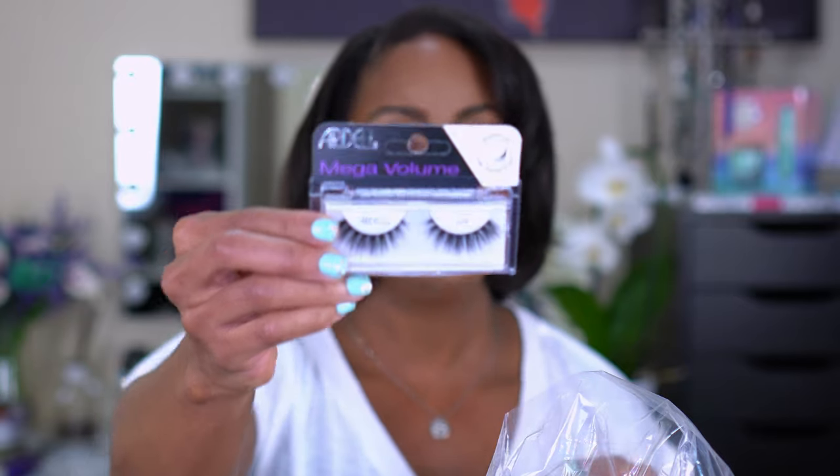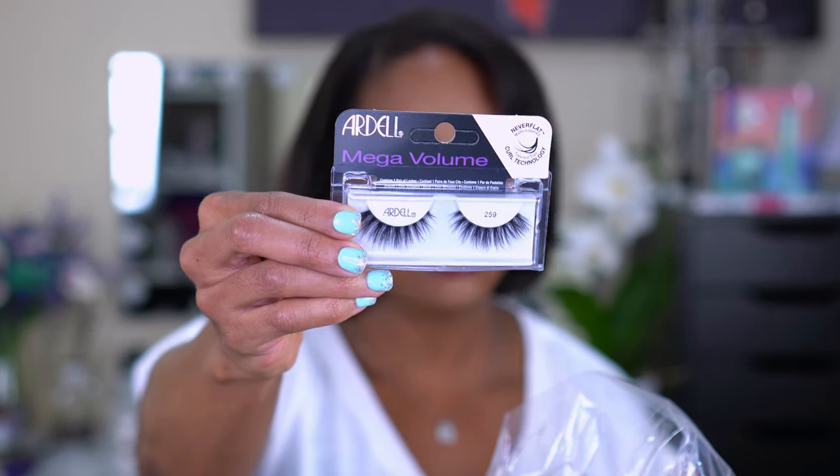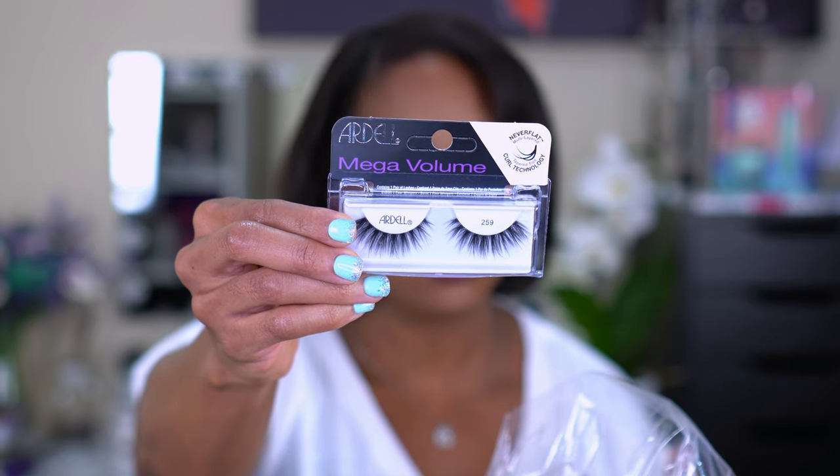I also picked up these Ardell Mega Volume lashes in Number 259. They look very similar to the other ones but they're more wispy and they look layered — the curl is not just one curl, it's multi-layered. It's called the Never Flat Multi-Layered Curl Technology.